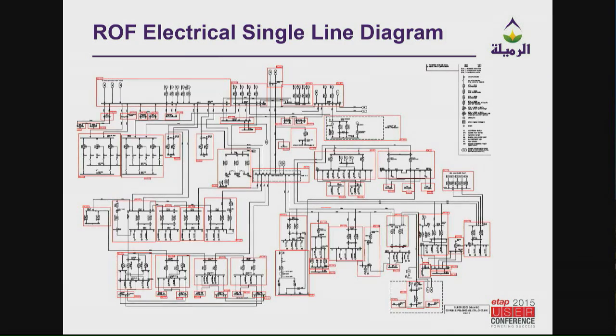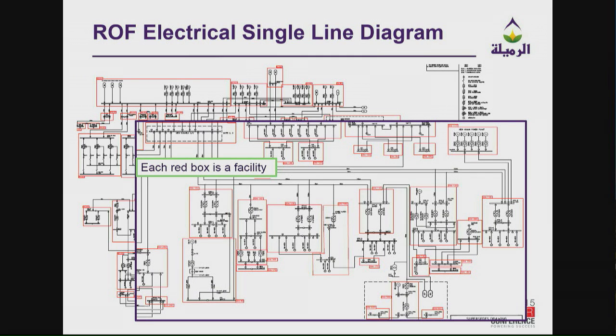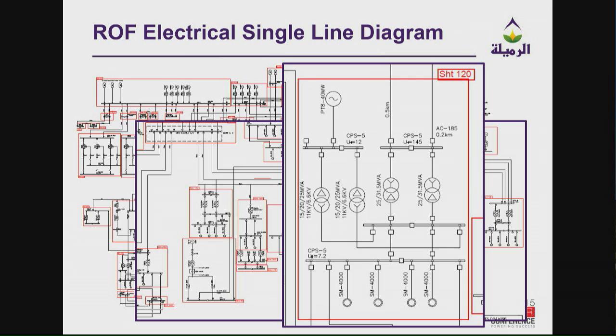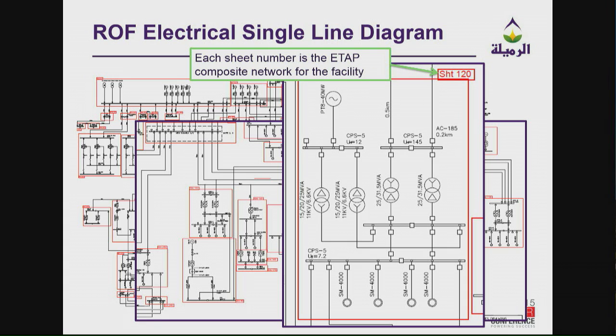This gives you a sense of the breadth of what we've been working on — it's taken us a long time to develop this. This is how I present the ETAP model to different users. Each of the facilities has a composite network, and those composite networks feed from other composite networks. All the lines connecting outside the boxes are shown in the ETAP model. As you may know from using ETAP, you can get lost with several composite networks trying to track what's connected to what, and this is how I handled that problem.